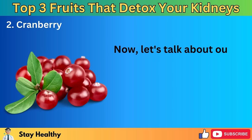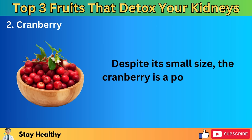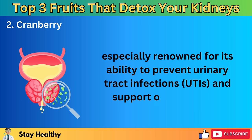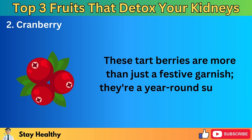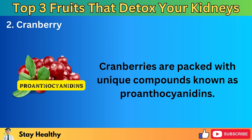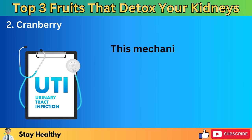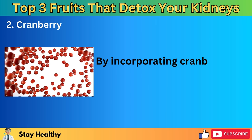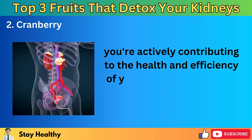Now let's talk about our second standout fruit in the quest for kidney detoxification: the formidable cranberry. Despite its small size, the cranberry is a powerhouse of health benefits, especially renowned for its ability to prevent urinary tract infections and support overall kidney function. These tart berries are more than just a festive garnish — they're a year-round support for your kidneys. Cranberries are packed with unique compounds known as proanthocyanidins, which have the remarkable ability to prevent bacteria from sticking to the walls of the urinary tract. This mechanism is key to reducing the risk of UTIs — a frequent issue that can put considerable stress on the kidneys. By incorporating cranberries into your diet, you're actively contributing to the health and efficiency of your urinary system and kidneys.